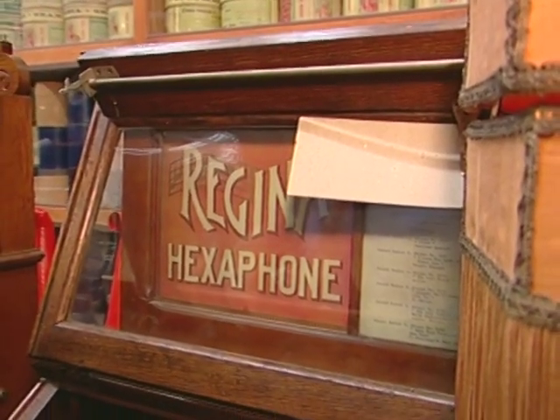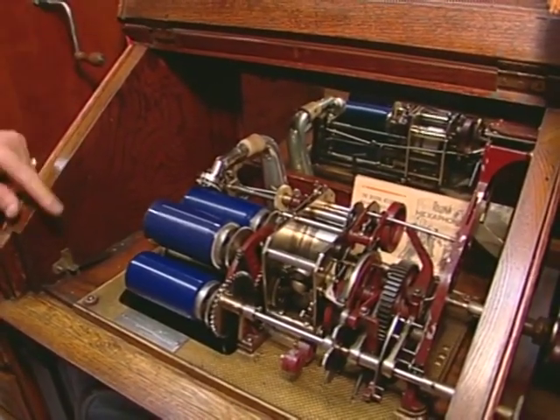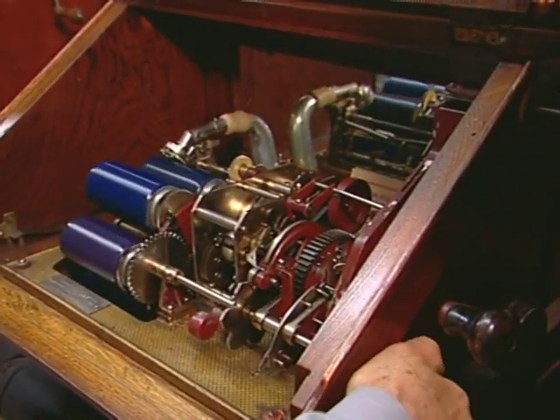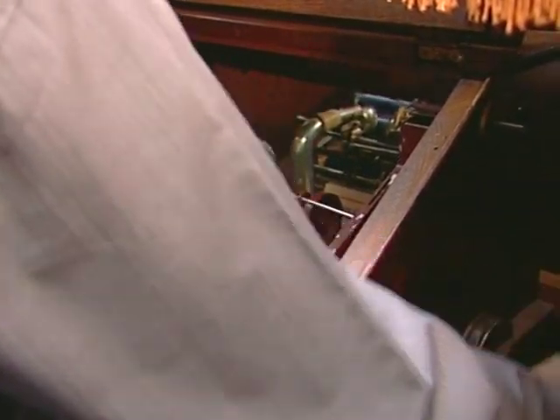This is a Regina hexaphone. It plays six cylinders. It's played with a nickel — you choose the song, then you wind it, and that brings the carriage back.